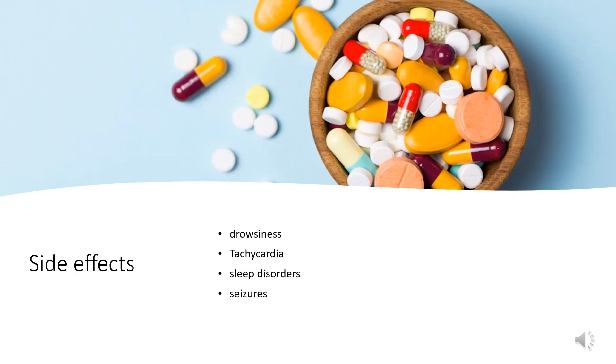Side Effects: Pheniramine may cause drowsiness or tachycardia, and overdose may lead to sleep disorders. Overdose may also lead to seizures, especially in combination with alcohol. People combining Pheniramine with cortisol in the long term should avoid it, as it may decrease levels of adrenaline (epinephrine), which may lead to loss of consciousness.